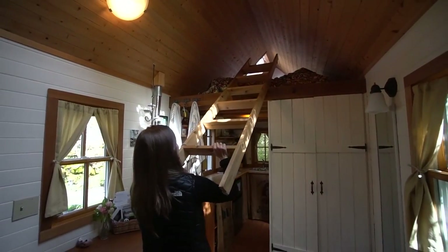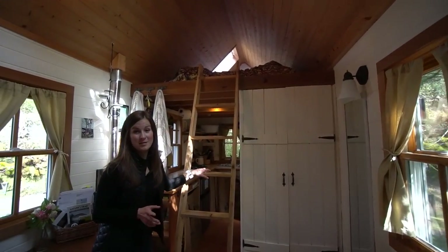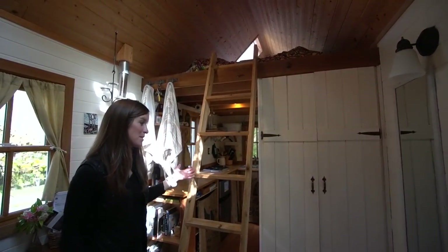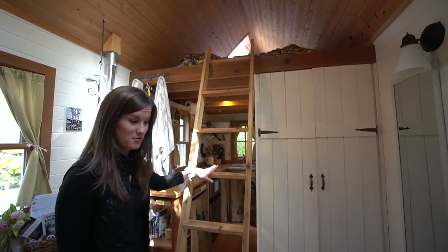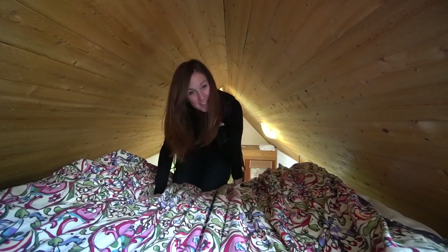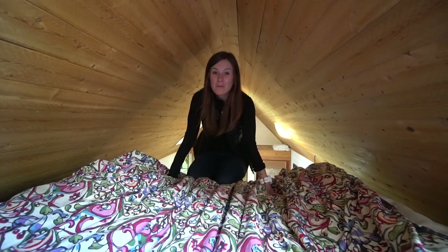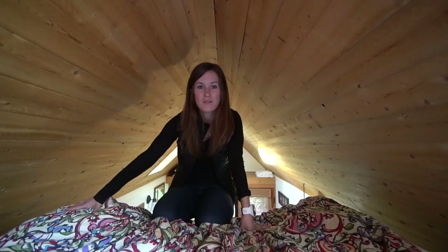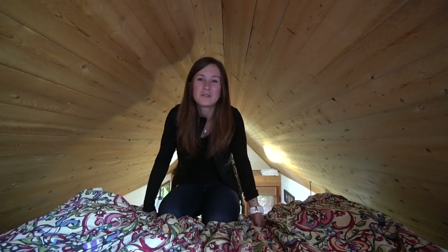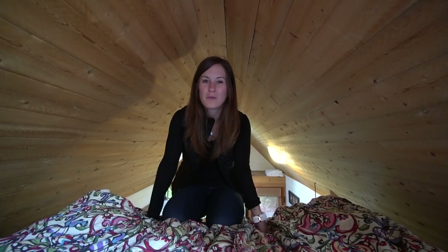So this ladder just slides down — it's super lightweight so anyone can do it. That leads up to the loft. We don't have it down all the time because it would take up half the house, so you just put it up and pull it down whenever you're ready to go upstairs. The loft is really tiny, nice and cozy. Sleeping in it was more comfortable than I thought. My favorite part was having this window where you can see the sun and hear the birds chirping in the morning. We even have some space beside the beds to store things like your phone, chargers, and books. It does get super toasty up here so we had to keep a window open for ventilation.